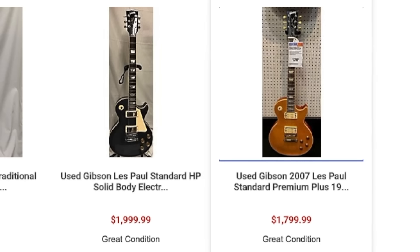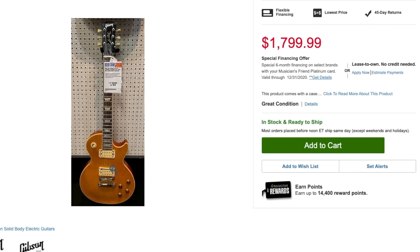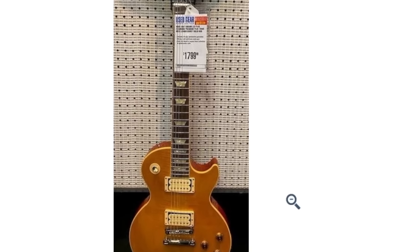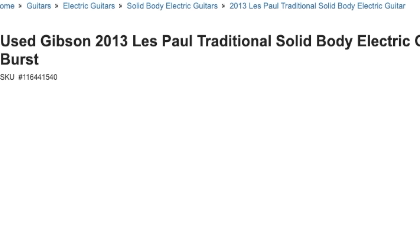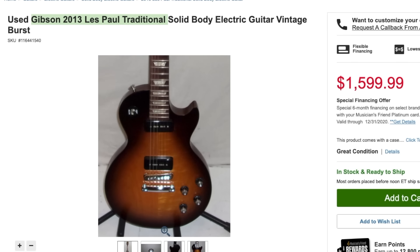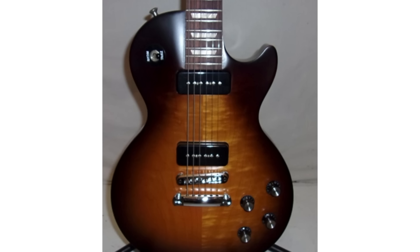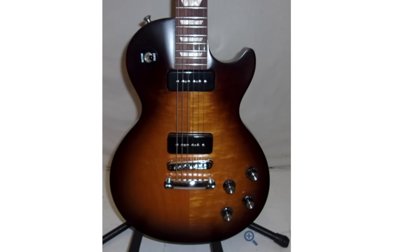I thought I found a deal but it's a 2007 — I thought it said 1990-something. It's not a terrible price if you like the chambered ones, but I'm scared away by only one photo. $1,800 for a used standard that's supposed to be a premium plus top — that could be a deal for someone. Then Guitar Center — I think this is why they get a bad reputation — this listing says 'Gibson 2013 Les Paul Traditional' but this is not a Traditional. I think it's a 50s Tribute Studio model. Somebody needs to be fired at that Guitar Center.